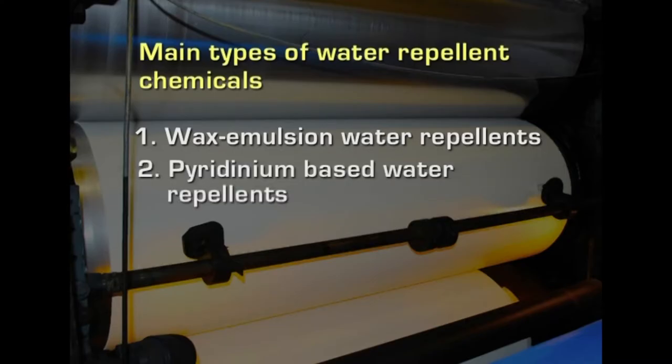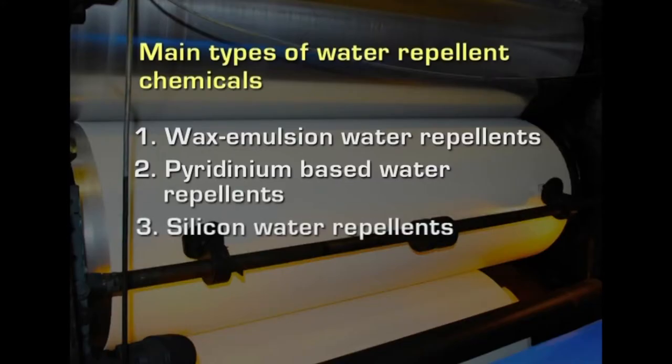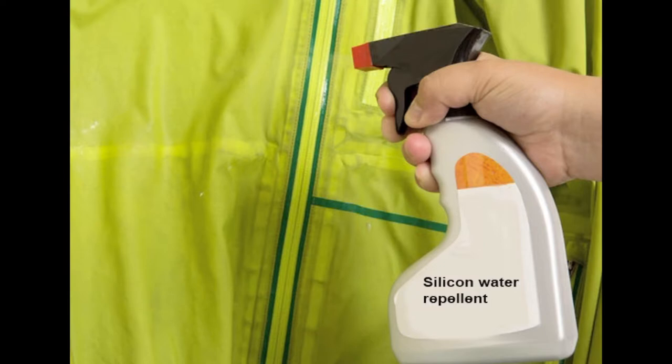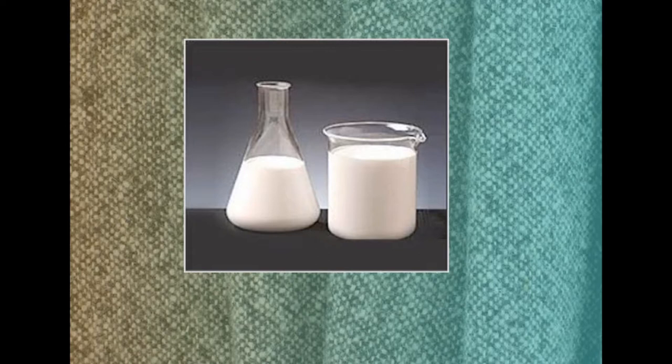The second group of chemicals are pyridinium-based water repellents. They are long chain fatty amides and wax resin mixtures. They are durable under washing and dry cleaning in hydrocarbon solvents. The third group of chemicals are silicon water repellents. They can be applied to the widest range of fabrics and are especially suited to filament fabrics. They are also excellent on wool and wool blended fabrics. A high degree of water repellency is achieved and is durable under washing and dry cleaning. These repellents are also applied on cellulosic fabrics providing a degree of water repellency equivalent to that of wax emulsions. The silicon treatment is more expensive when compared to other chemicals.